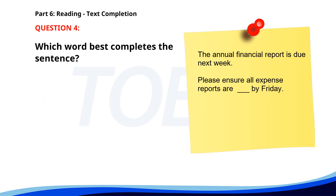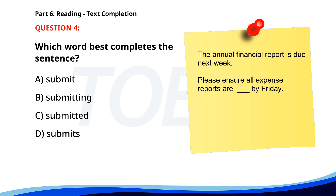Number 4. The annual financial report is due next week. Please ensure all expense reports are ___ by Friday. A. Submit. B. Submitting. C. Submitted. D. Submits. The correct answer is C: Submitted.